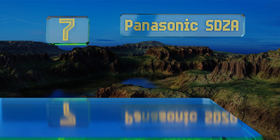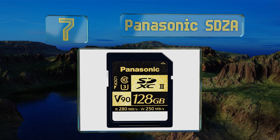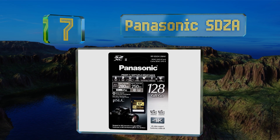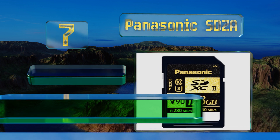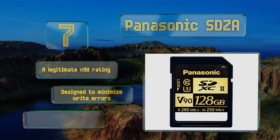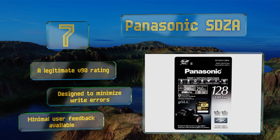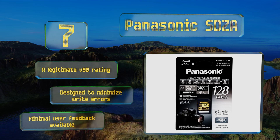At number seven, while it isn't the most talked about, the Panasonic SDZA is highly recommended for the brand's widely popular Lumix GH5 setup. Its integrated smart guard feature helps protect recorded data in the event of a sudden power supply failure. It comes with a legitimate V90 rating and is designed to minimize write errors, but there's minimal user feedback available on this one.